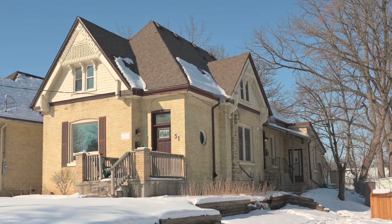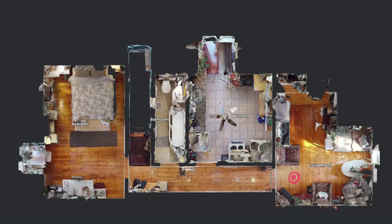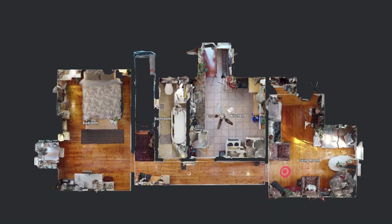This yellow brick duplex features four bedrooms on the main floor with two full bathrooms, including an ensuite. Upstairs you have a one-bed, one-bath unit, which is really charming.